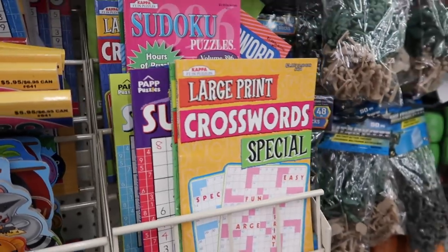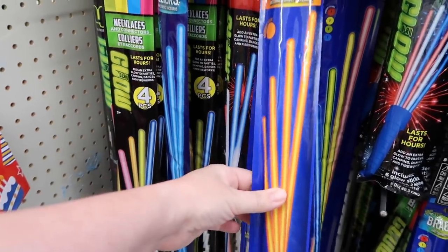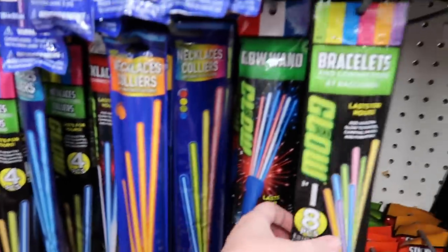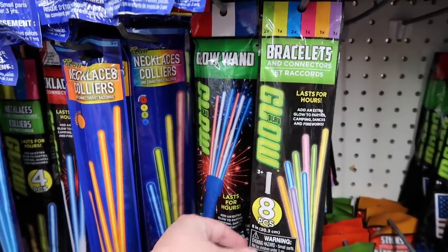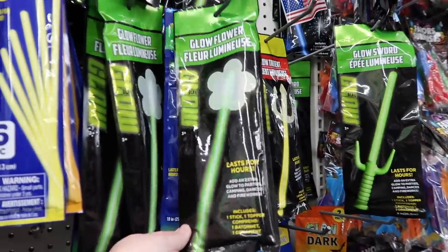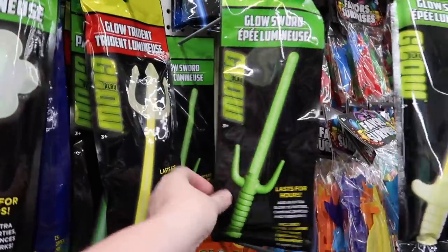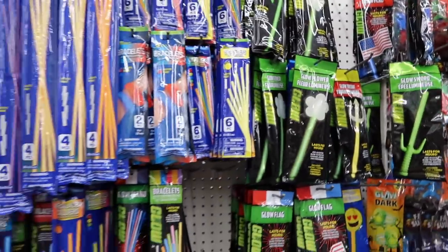Some cruises will have glow parties, and they will provide glow sticks for you. But if you want to bring your own, you can definitely do that and pick them up here for pretty cheap. What you'll be given is pretty much these necklaces, so I wouldn't pick up those. But these bracelets — there are eight for a dollar and they're small. If you have little kids, they might like something fun like this. They don't take up hardly any space in your bag and you'll have something unique at the glow party.